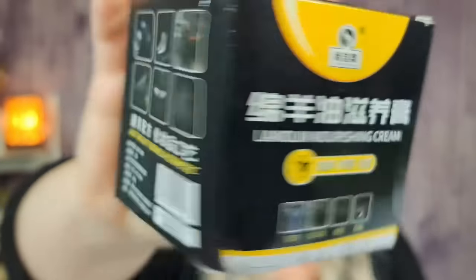Next I got this lanolin nourishing cream for $4.08 — 'Fast Bright Formula Cosmetic' is what it says on the box. I totally thought this was a face cream, but I'm so glad I looked at the box because it's actually for a car. A little blonde moment there! I definitely wouldn't have put it on my face anyway once I noticed the color and the smell.